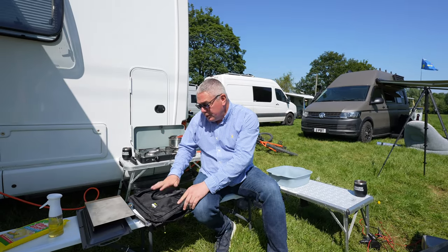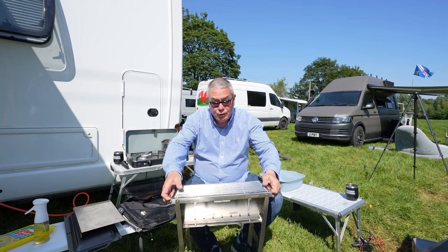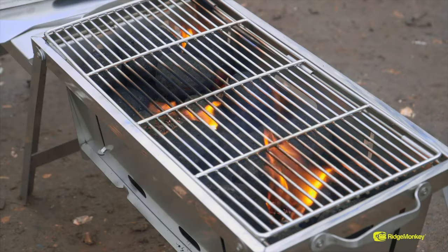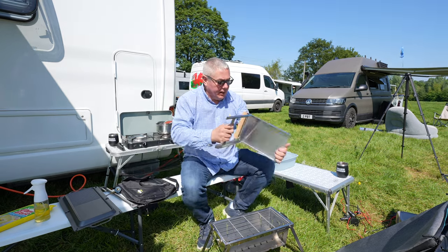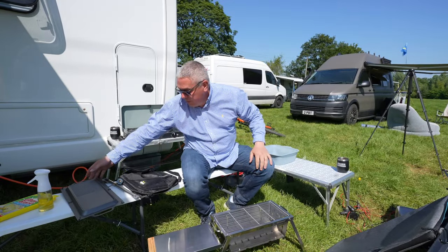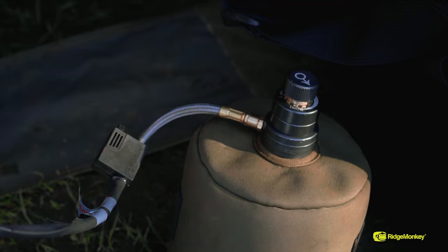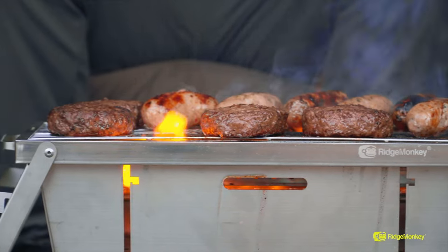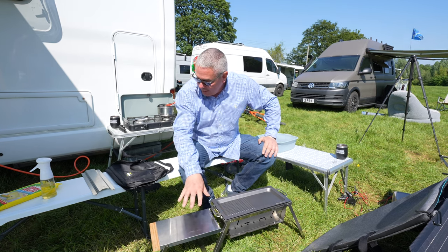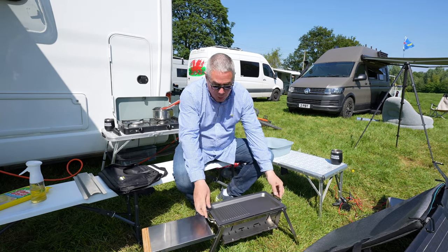Next I want to show you the Ridge Monkey Griller — this thing is genius. It's an all-in-one solution: you drop it down, open the legs up, and you've got a grilling area where you can put charcoal. There's an extra leg that clips on so you've got another cooking area. You can also slide a gas burner inside, so you can cook on gas, charcoal, or take the top off and have it as a fire pit, or drop the griddle on. It's the Swiss army knife of outdoor cooking — fire pit, gas barbecue, charcoal barbecue, griddle, all in one.